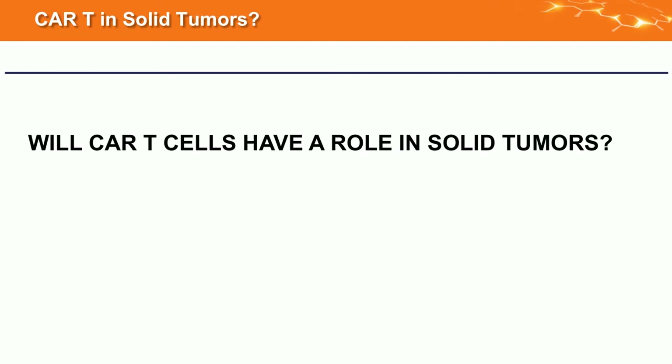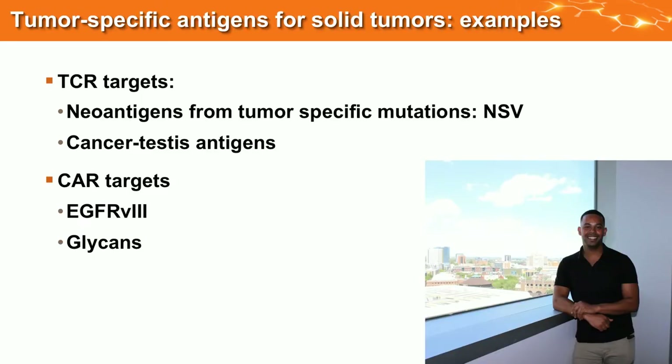What about solid tumors? No one has really had any home runs with solid tumors, unlike leukemia and B cell/myeloid tumors. T cell receptors may work well for solid tumors — neo-antigens from tumor-specific mutations or shared antigens like cancer-testis antigens. There's data from Adaptimmune with a registration trial for synovial cell sarcoma with TCR-transduced T cells. I'm going to talk now about CAR targets.